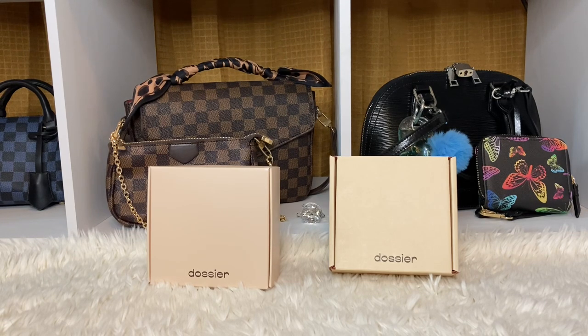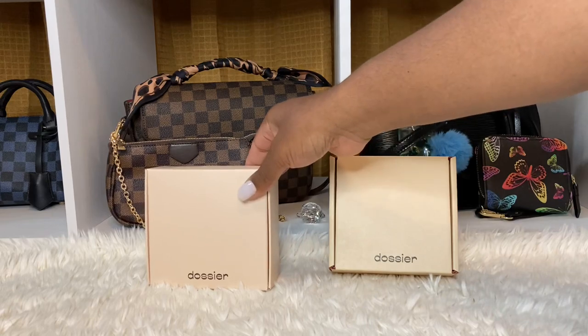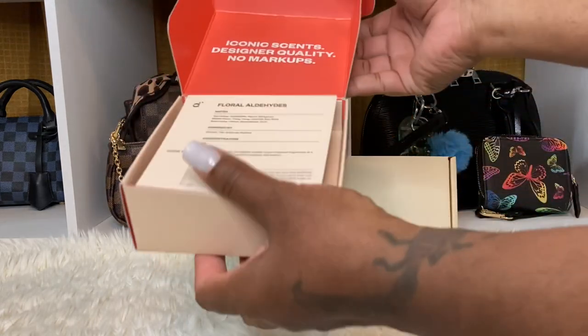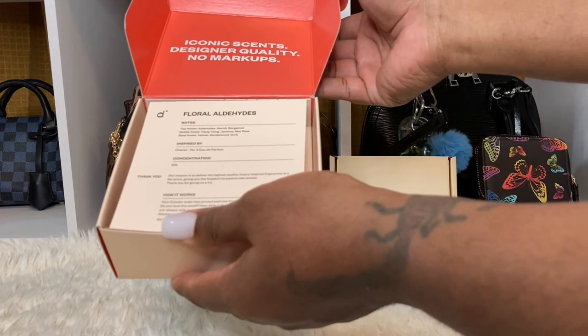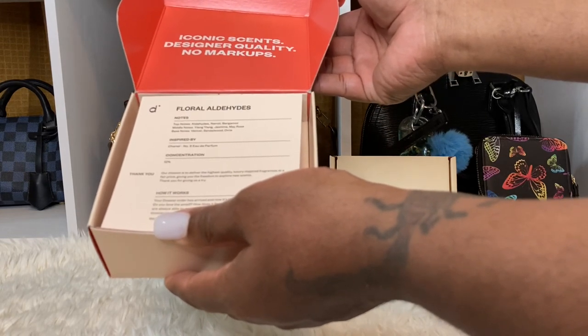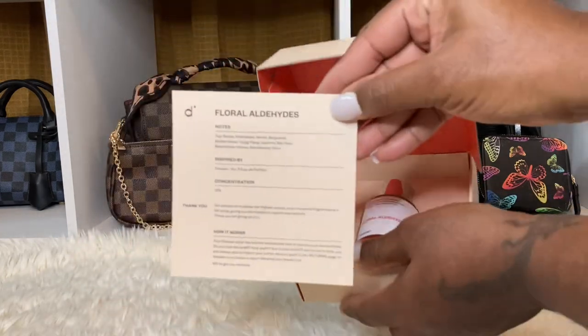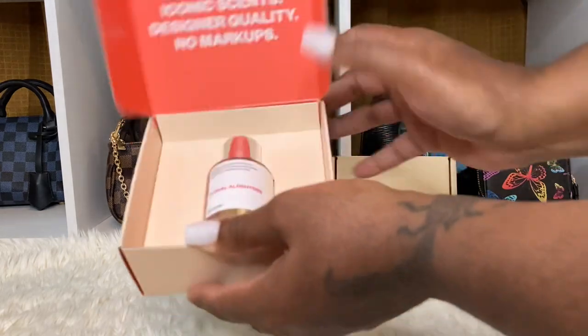I'm doing a Dossier collaboration, so I just want to show you guys these two perfumes that I got from the company. They're dupes of luxury perfumes and colognes. This one right here is the Flora Aldeyhse, and it's inspired by Chanel Number Five — here is the bottle.